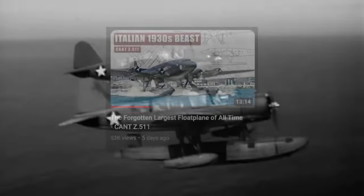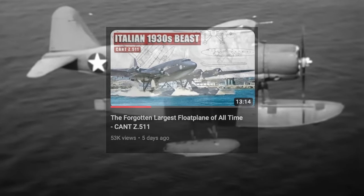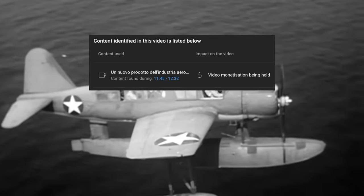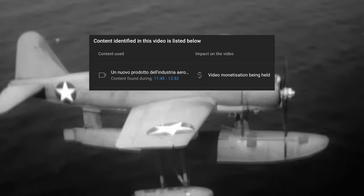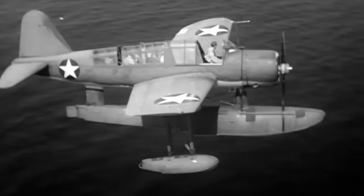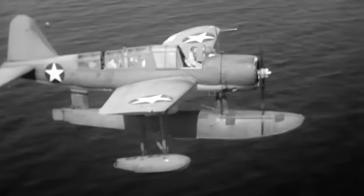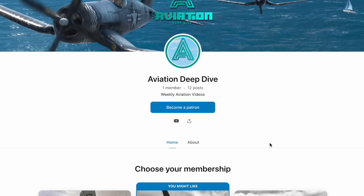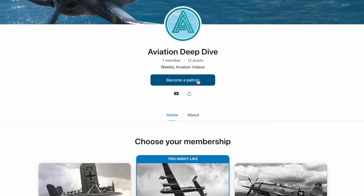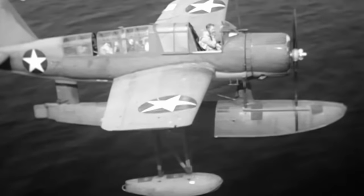Unfortunately, my previous video has been demonetized due to a copyright claim. This should have come under fair use, but it's been claimed anyway, and if my appeal doesn't go through, YouTube will give me a copyright strike and actually delete the video. Each of my videos takes many hours of research and editing, and as it's a copyright claim, I won't be making any money for that video. If you can, I'd really appreciate support on Patreon — from just $5 a month you can support the channel. Anyway, back to the video.